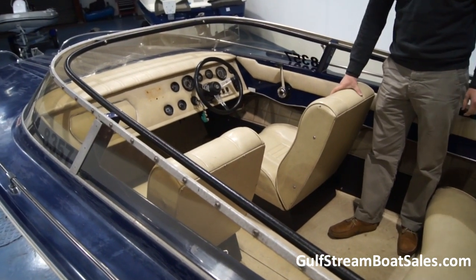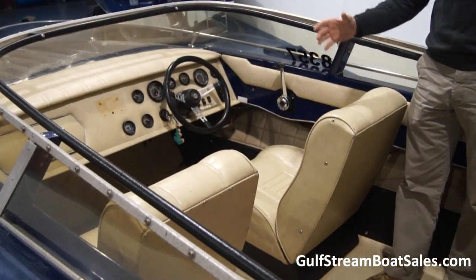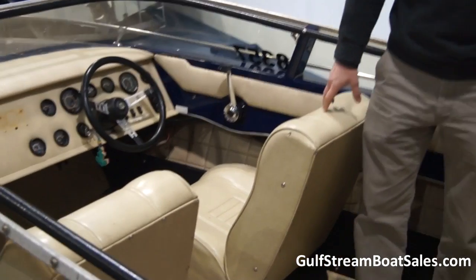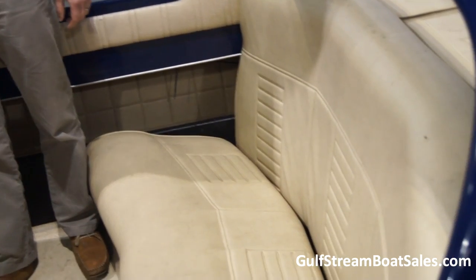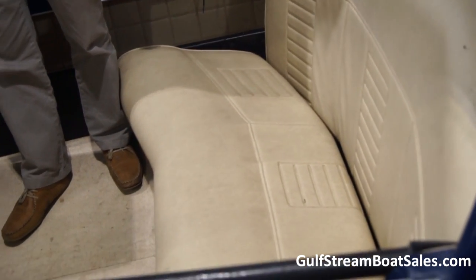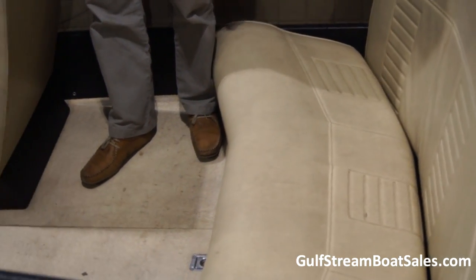This looks like the original upholstery to us. It's not in pristine condition — there are the odd places, particularly on the back seat, where there are little nicks and tears, but nothing too serious and certainly it's in very presentable condition.